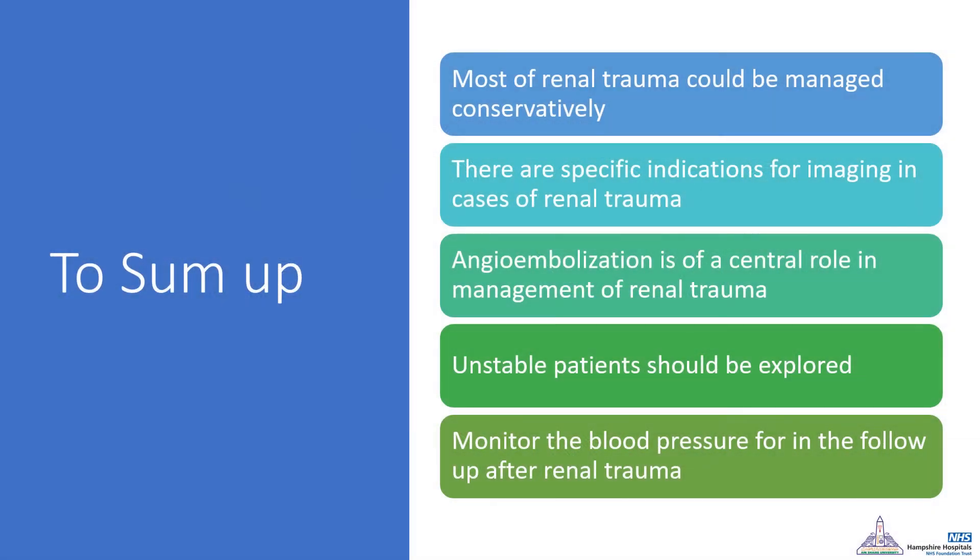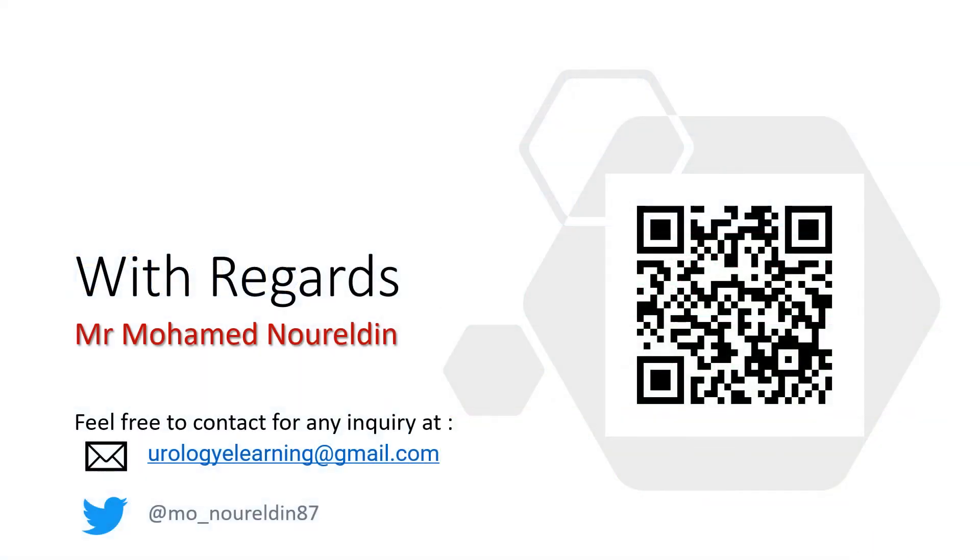To summarize: most renal trauma can now be managed conservatively, but there are specific indications for imaging that we have covered. Angioembolization now plays a central role in management. Unstable patients should be explored surgically. Long-term, there is a possibility of renal hypertension and patients should be monitored for that. Thanks for your attention. Please send any questions to the provided email, and I would be grateful if you could fill out the feedback questionnaire in the comments below.